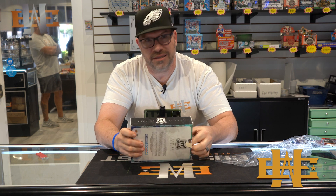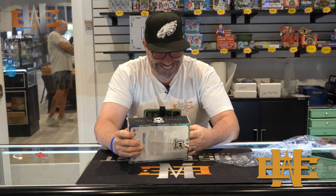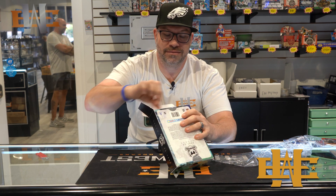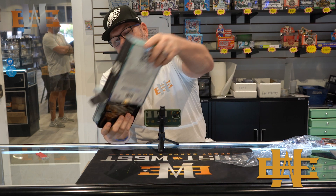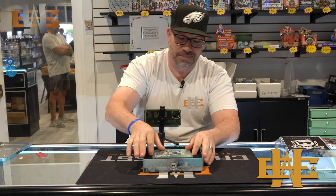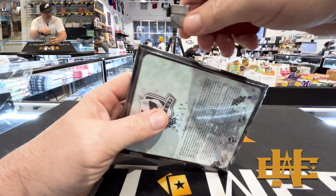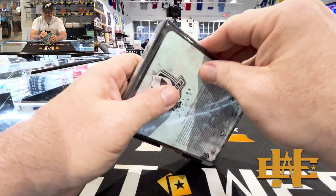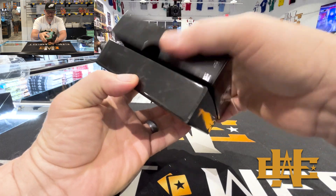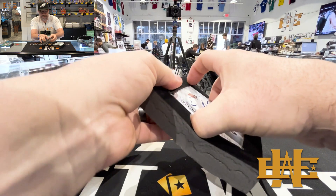If I can just get the box open. Alright, so we got the tin inside. I'm excited. A box and a box and a box and a box. Here it is — a $1,100 product in a little tiny box. Here we go, try to get these out without destroying them.